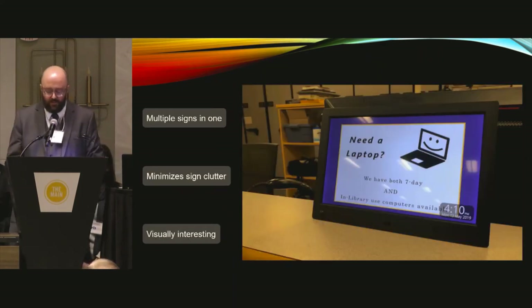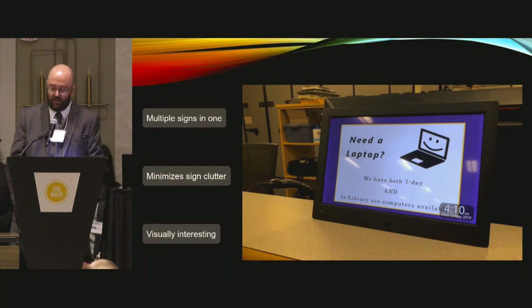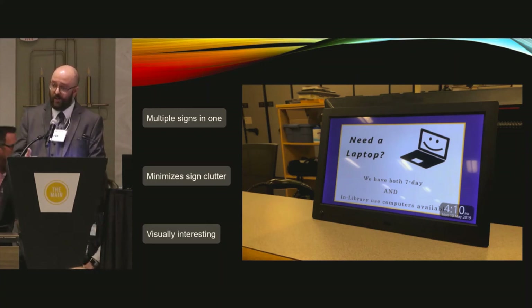Lastly, we invested in digital signage — a digital picture frame with images and videos displaying as a slideshow. Patrons are more likely to notice information on these screens than on paper signage. Plus, it reduces the number of signs posted around your library. This was an investment worth considering; these frames can cost $80 to $150, but the results have been fantastic for us.